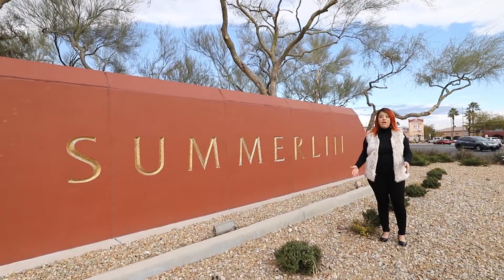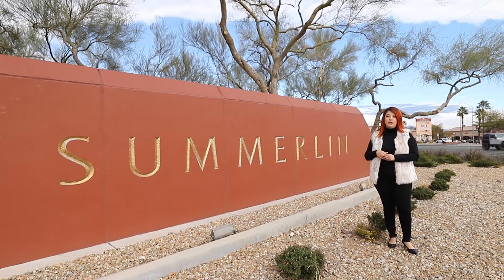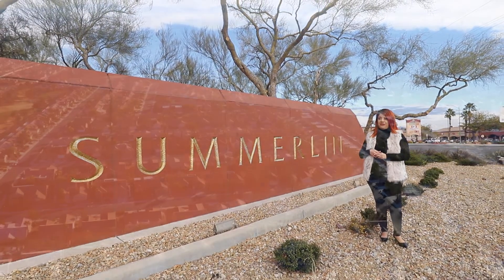I hope this was informative and that you learned something about Summerlin. If you're thinking about buying or selling in Summerlin, make sure to reach out to me at 702-972-1010. I'll see you in the next video.